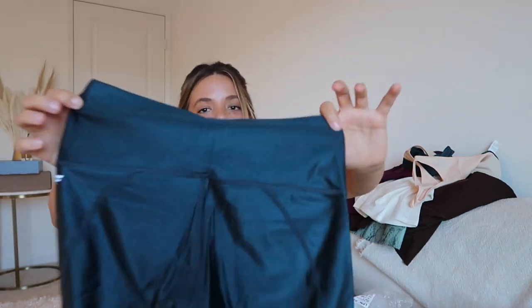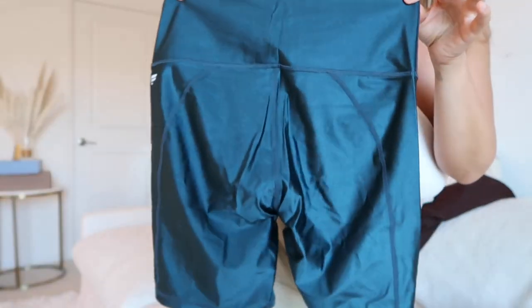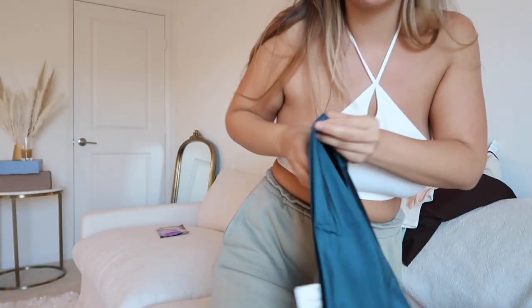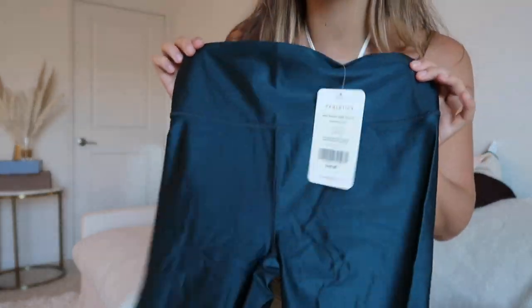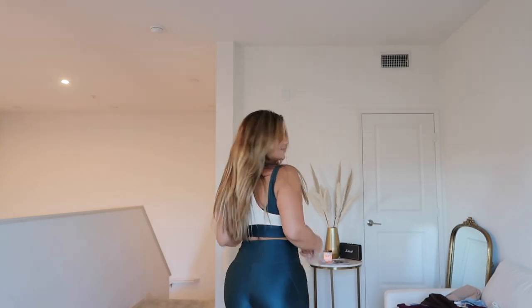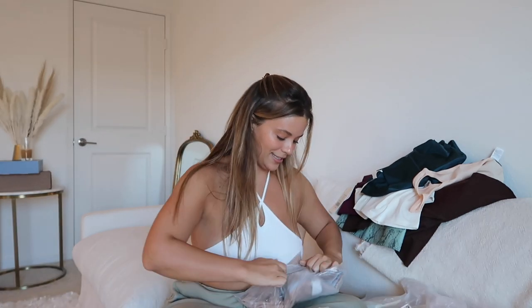With it we have some really flattering shorts. They look blue but they are a turquoise green — look at this coloring, it looks like silk. I have never seen shorts that look like this. It's called the High-Waisted Shine Short, Six Inches.